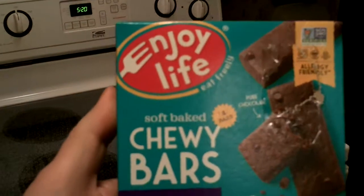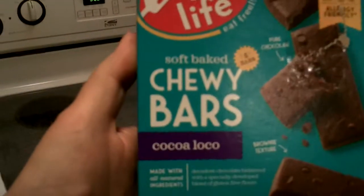Mmm. Mmm. Tasty. Want a bite? Try Enjoy Life Soft-Baked Chewy Bars and their Coco Loco.